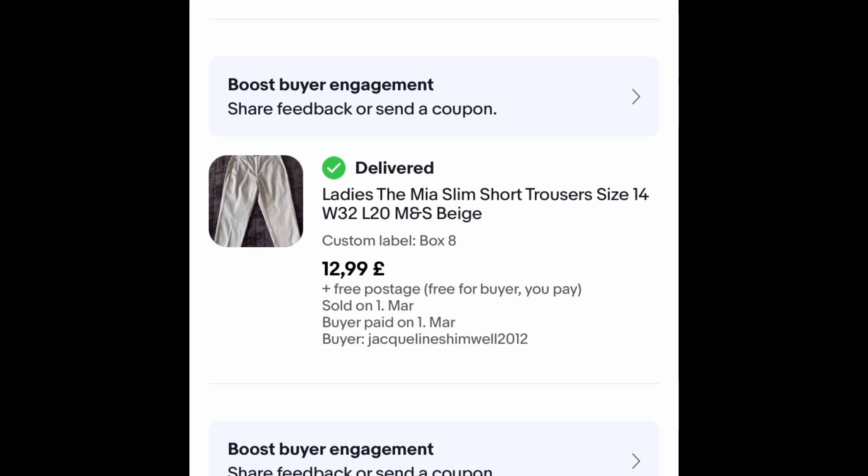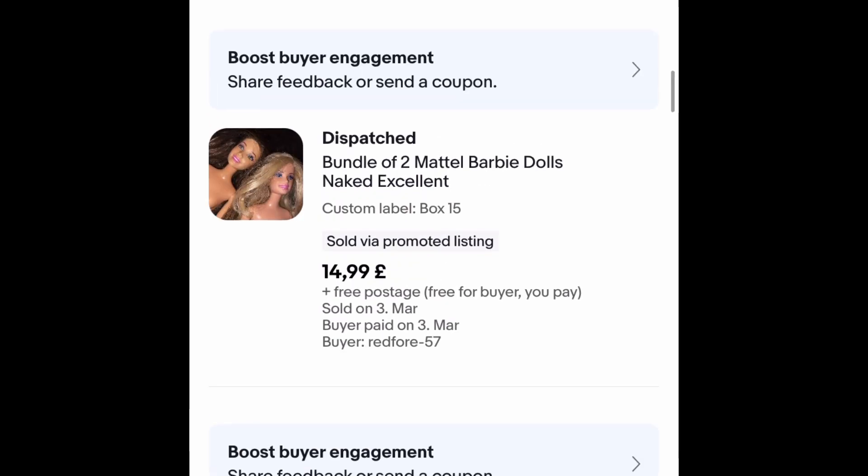These were given to me by my sister-in-law Elaine — thank you Elaine again — so they were free. I sold them outright for £12.99 free postage, very happy with that, they went very quickly. Another two Barbie dolls — paid a pound each — sold outright for £14.99 free postage, so Barbies are doing pretty well.